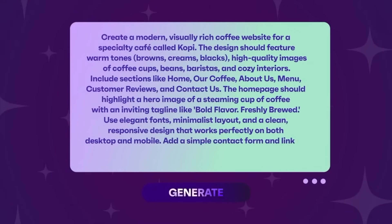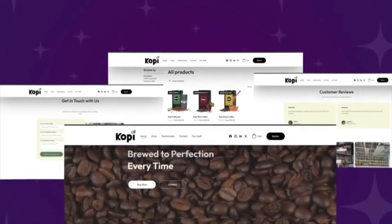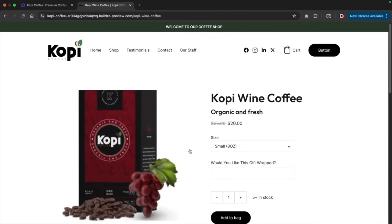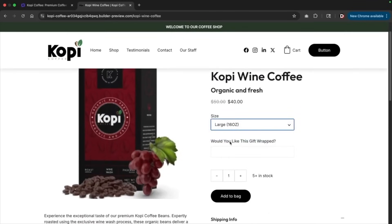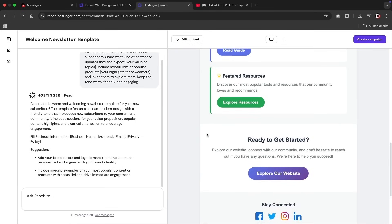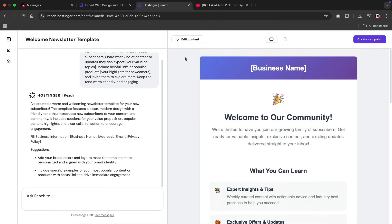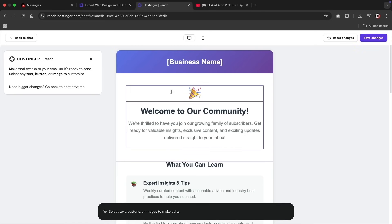What's also unique about the Hostinger AI builder is you can ask it to create an e-commerce website, and the Hostinger AI will fully integrate a shopping cart onto your new store. Hostinger also integrated new email marketing tools to sync up with your store to send emails based off your customer's interaction with your store — including orders, contact forms, and appointments.